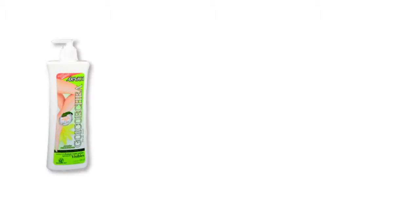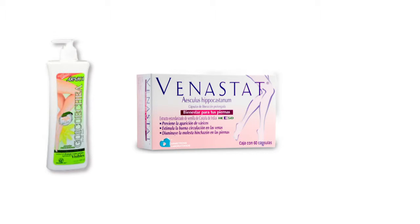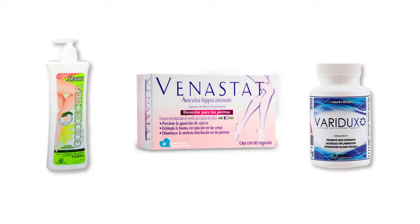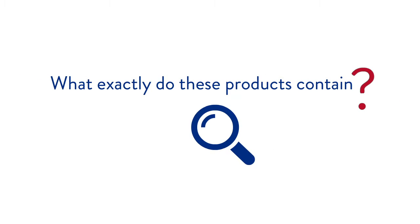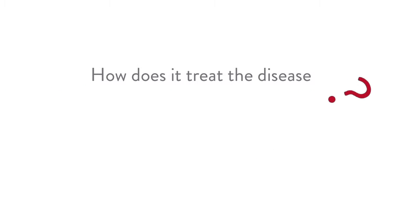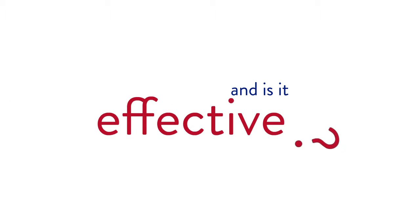We've all heard at some point products such as Goicochea, Venestat, and Veridux that are used to treat varicose veins. But what exactly do these products contain? How do they treat the disease? And are they effective?